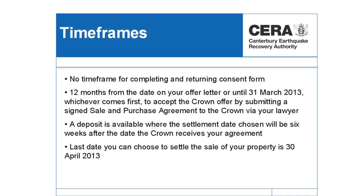In terms of timeframes, there's a range of timeframes. Once you've received your letter confirming that you're in the red zone, there is no timeframe for you to return the consent form. The final date for you to settle is the 30th of April 2013. If you have a settlement date that is out beyond six weeks, you can actually choose to get a deposit.